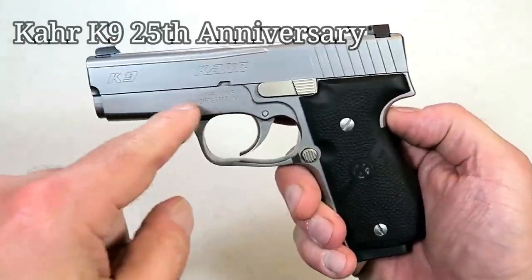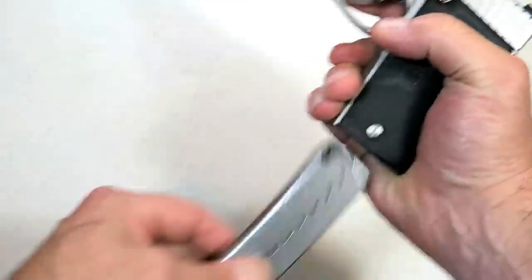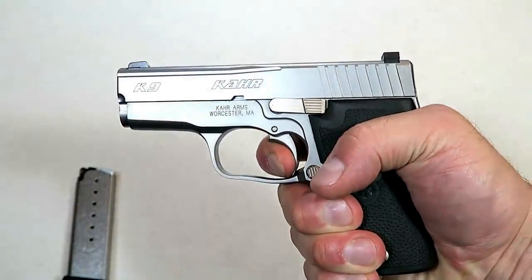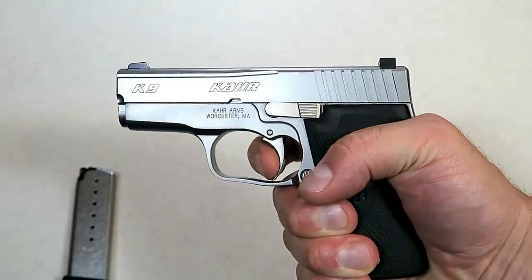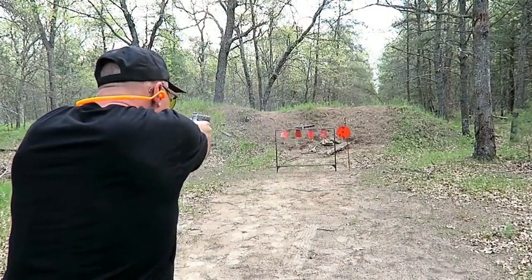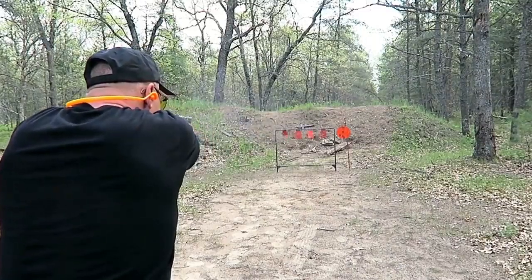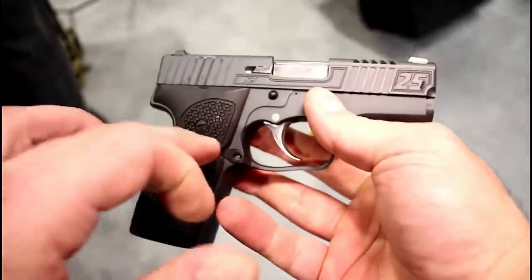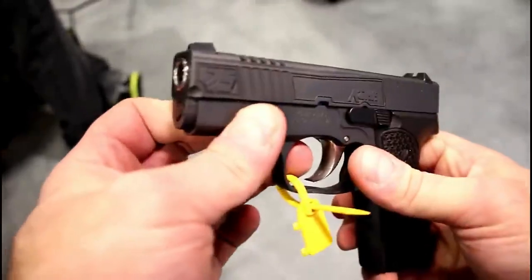Here we have a beautiful Kahr K9 with rubber grips, all-steel frame, three and a half inch barrel, point nine inches wide on the slide, a seven-round magazine, and that very smooth double-action trigger pull that breaks between six and a half and seven pounds. This was the first handgun that Kahr Arms ever created, and now it's been 25 years, so they came up with a 25th Anniversary K9.